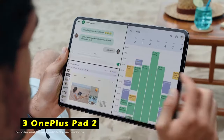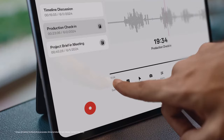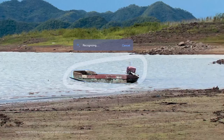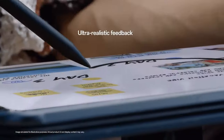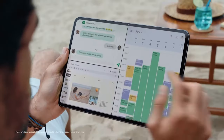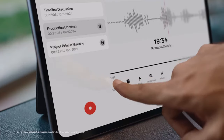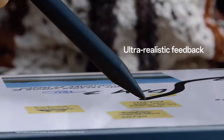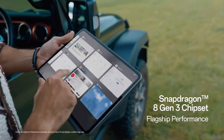At number 3 is the OnePlus Pad 2. It redefines tablet performance with its powerful Snapdragon 8 Gen 3 SoC and Qualcomm Adreno GPU, providing 25% faster graphics and enhanced efficiency for gaming and streaming. With 12GB of RAM and 256GB of storage, this sleek all-metal tablet features an anodized finish that resists scratches. One standout feature is its 12.1-inch display, boasting up to 900 nits brightness, a 144Hz refresh rate, and a stunning 3000x2120 resolution, ensuring vivid visuals and sharp text.